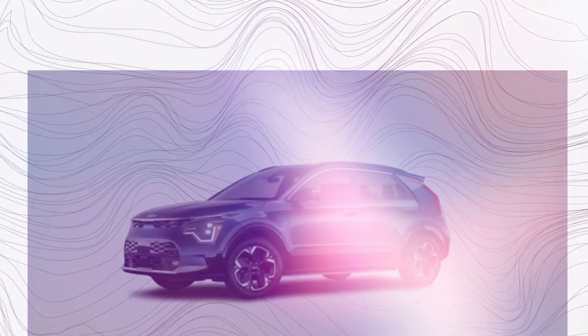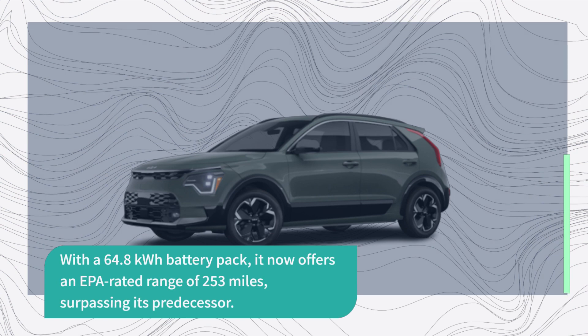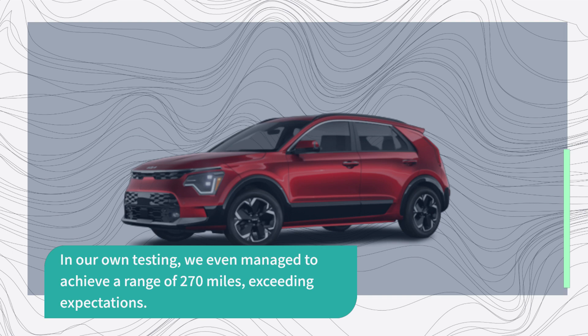One of the impressive updates in the latest Niro EV is the increased range. With a 64.8 kWh battery pack, it now offers an EPA-rated range of 253 miles, surpassing its predecessor. In our own testing, we even managed to achieve a range of 270 miles, exceeding expectations.